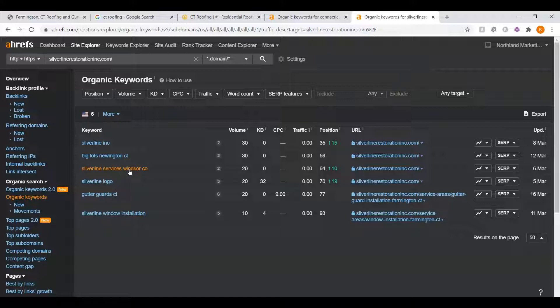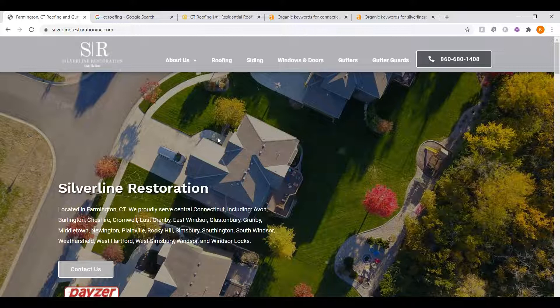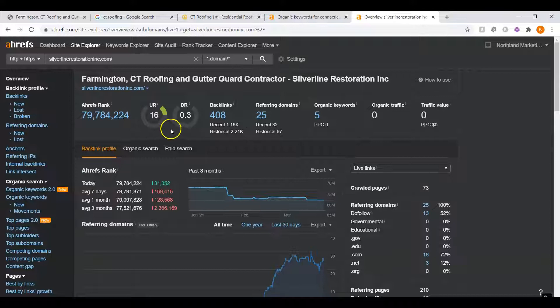The only ones helping are 'Gutter Guard CT' and maybe 'Silverline Services Windsor,' and this is because you want to have a location attached. If someone is searching for gutter guards in general, they could be in California — that's not super helpful. However, when they search 'Gutter Guard CT,' that means they're looking for someone in CT. But you're pretty far down — you're in approximately 77th place, which is around the seventh page of Google. In this video, we went over how to get yourself onto that front page: one, through your home page and having at least 1,500 words; two, through your UR and DR ratings and raising those numbers with good backlinks; and three, your backlinks — what the competition has and how to beat them out by showing Google you have more authority.